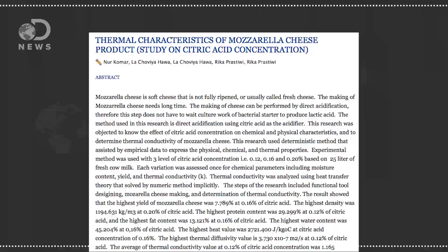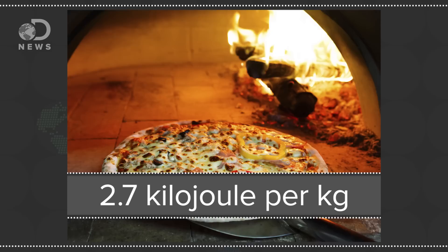But even knowing all this, why is it always pizza? I found surprisingly that this was pretty well studied. In one paper titled 'Thermal Characteristics of Mozzarella Cheese,' the researchers found the specific heat capacity of MOTS — the amount of heat the physical molecules of cheese can hold — and it's about 2.7 kilojoules per kilogram celsius. That's a lot, more than rubber or fiberboard, and less by a little bit than balsa wood or paraffin wax.